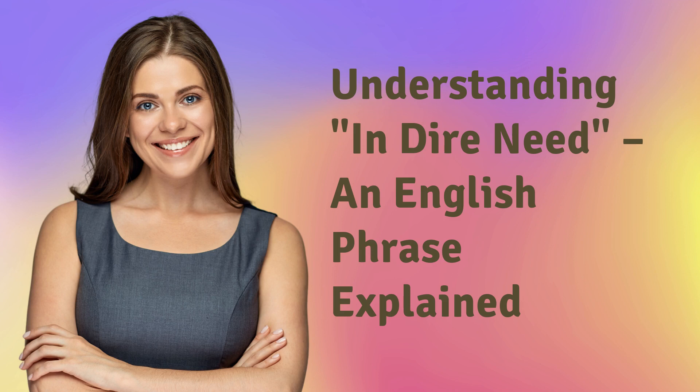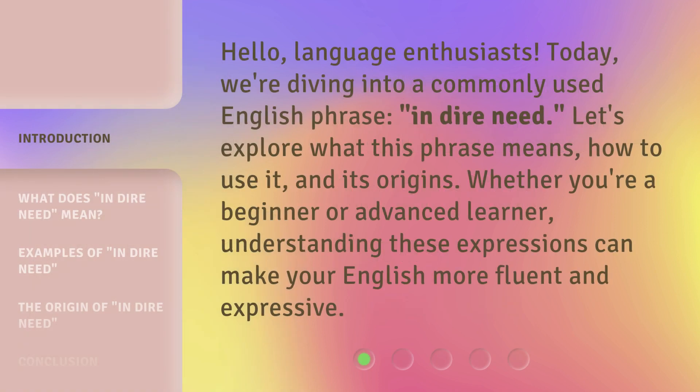Understanding 'in dire need' — an English phrase explained. Hello, language enthusiasts. Today, we're diving into a commonly used English phrase: 'in dire need.' Let's explore what this phrase means, how to use it, and its origins. Whether you're a beginner or advanced learner, understanding these expressions can make your English more fluent and expressive.